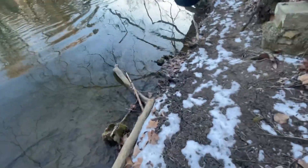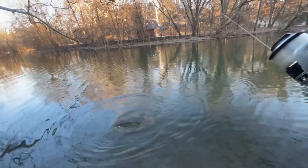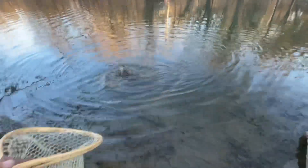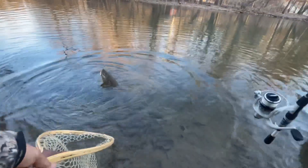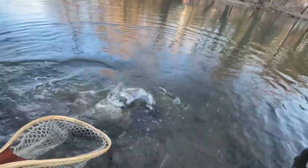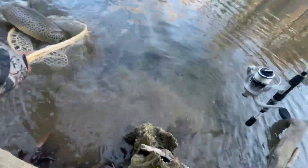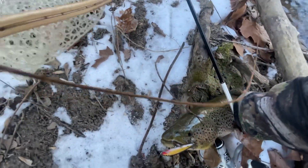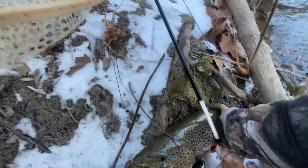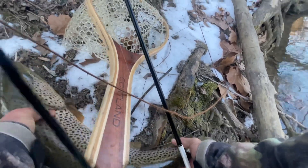Oh my God, that's a monster! That's a monster brown. Is that the same one I lost? It's huge. It probably won't fit in the net. Please stay on. Come down, buddy.